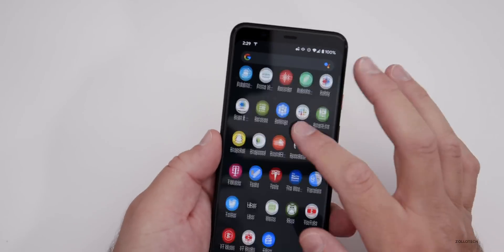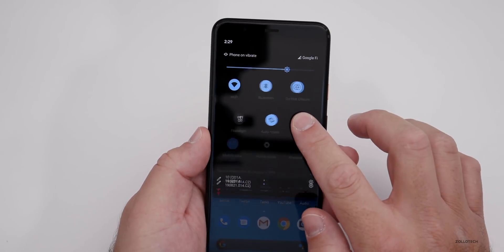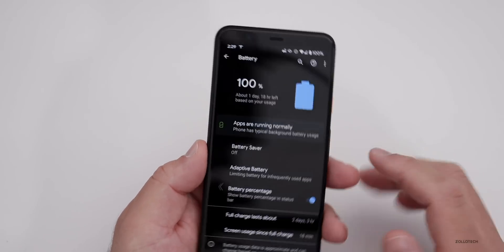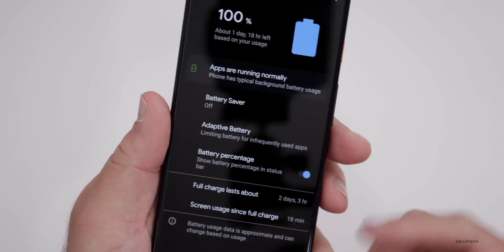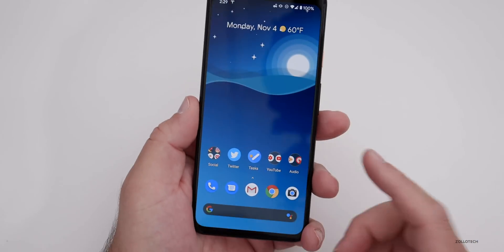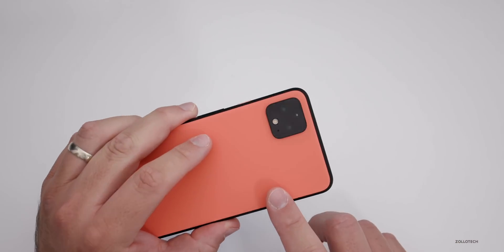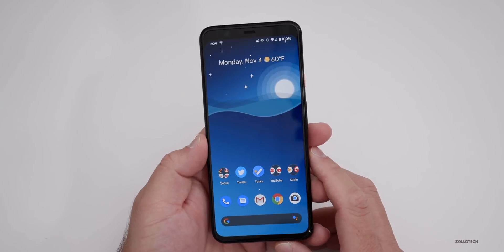There's not much more to this update — everything seems nice and fast. Battery life on this phone has been okay. It's not phenomenal, but it's better than when I did the review. I only have 18 minutes of screen-on time right now since it was last fully charged, but it says a full charge lasts about two days. That would be with a lot of idle time — I'd say one day is pretty normal. Let me know your experience if you have a Pixel 4 or 4 XL in the comments.